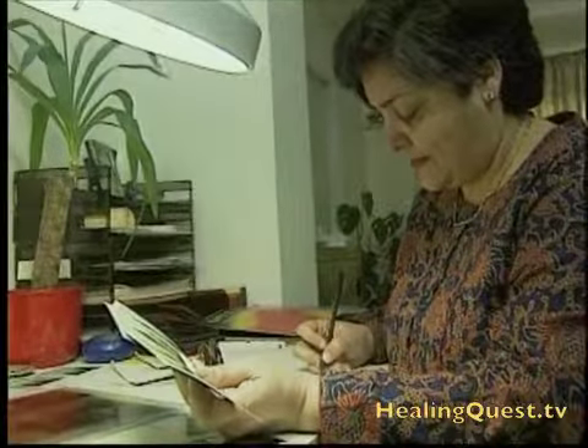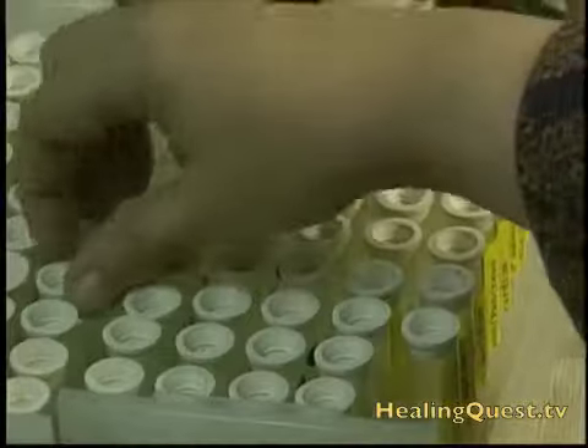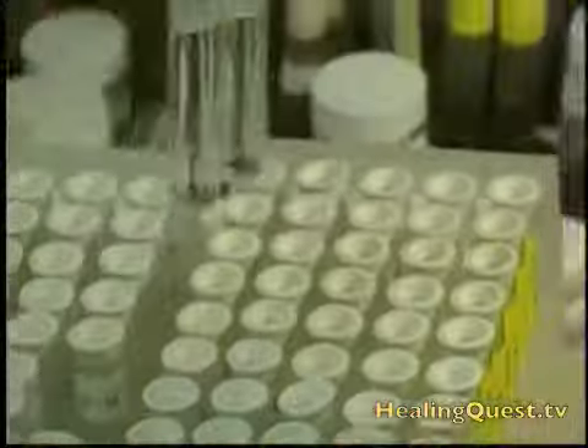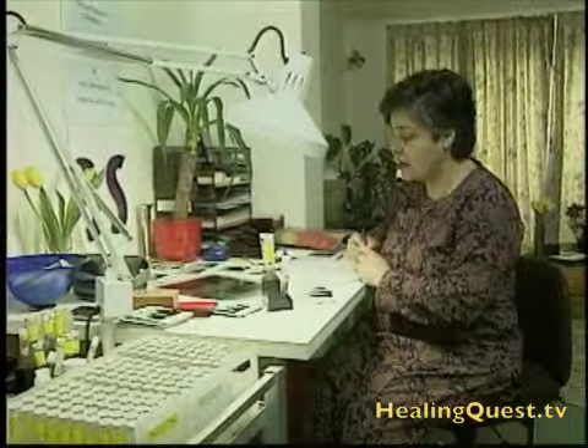Tritti Engineer is an expert in biofeedback imaging. She helps her clients learn how to consciously regulate such vital functions as breathing, heart rate, and blood pressure.